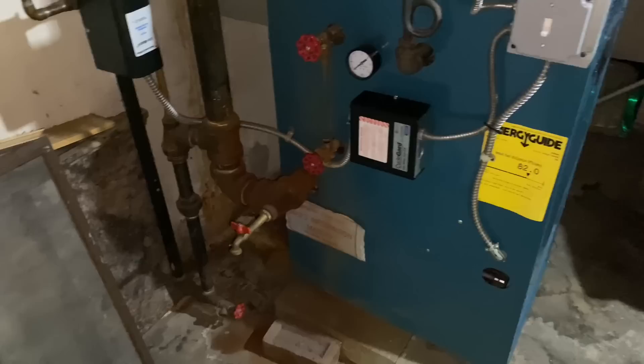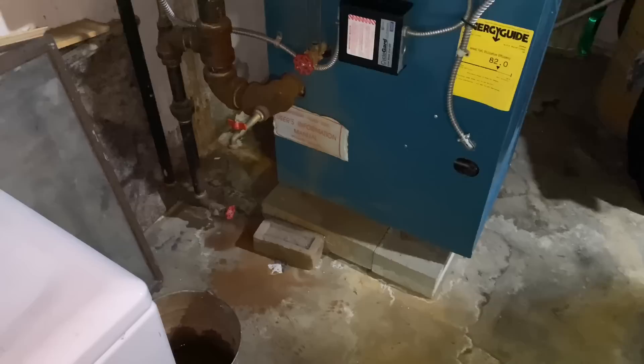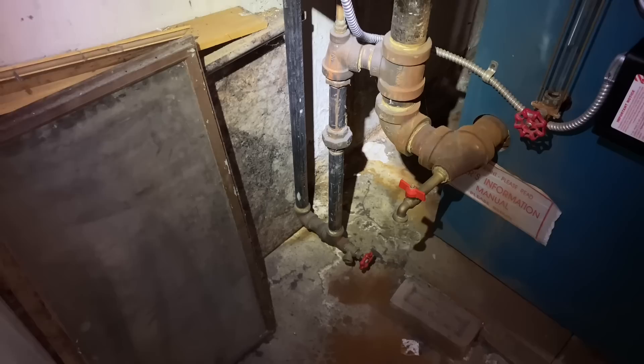Now they have to address why there's no heat. The previous plumber said not to run the boiler. Mike asks: did he give you a price to replace the wet return? The customer confirms — with a comma in the price. Mike responds: that's disgusting. You're smart not to pay that, because apparently he didn't know what he was doing.